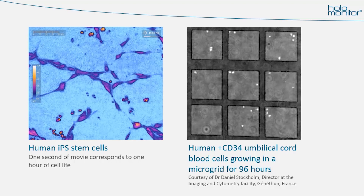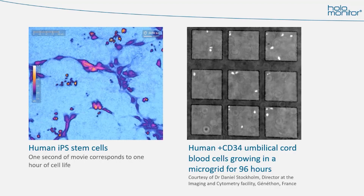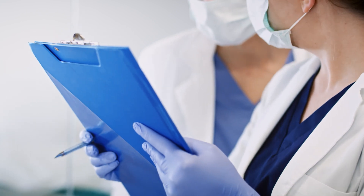Quality control must be non-invasive and leave no foreign residue behind to ensure cell-friendliness and cell quality. For this, digital holographic microscopy is perfect. To achieve our goals, we are currently cooperating with academia but also with pharma, biotech, biomanufacturing companies, and regulatory authorities.